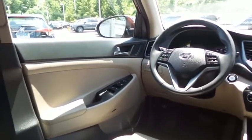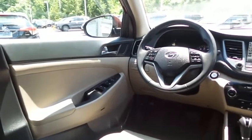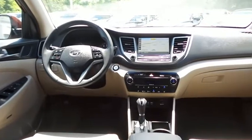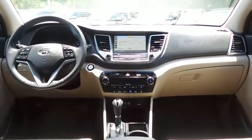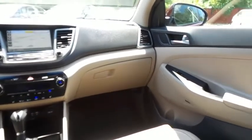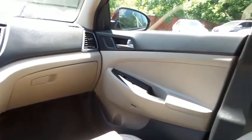It also features rear air conditioning, home-link garage door opener, power windows, mirrors, and door locks, keyless entry, and cruise control. It has a leather-wrapped telescoping steering wheel with radio controls.